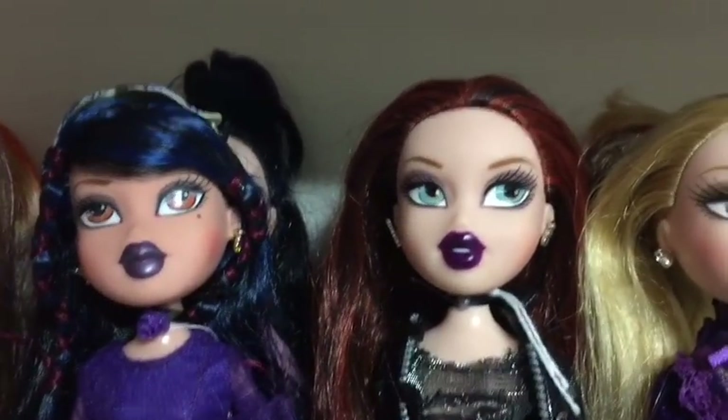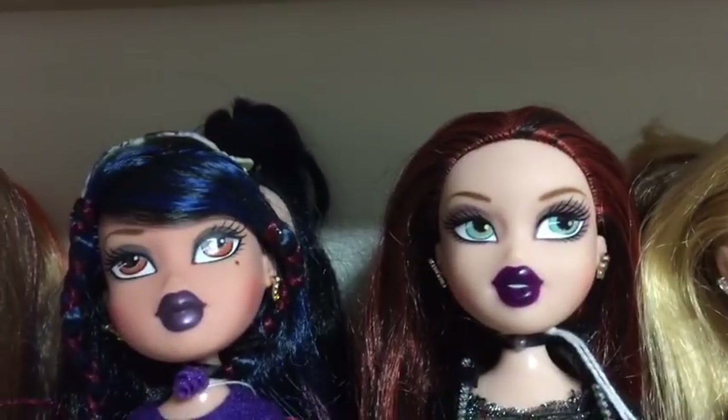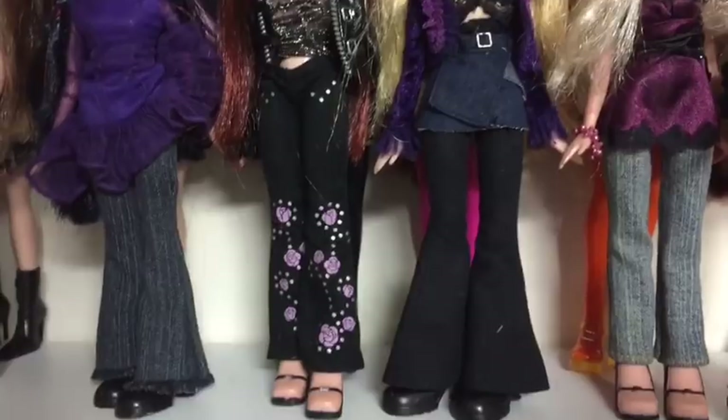Next we've got the Midnight Dance girls. I've got Yasmin, Megan and Chloe. Yasmin I believe is in her correct clothes, but Megan and Chloe are not — I didn't have their correct outfits so I've had to improvise with those a bit.